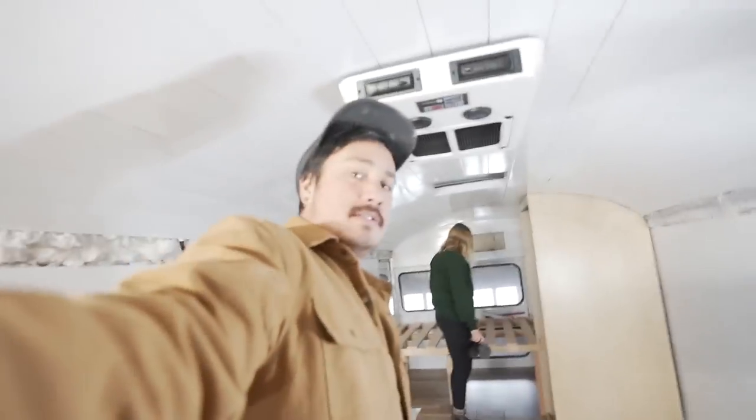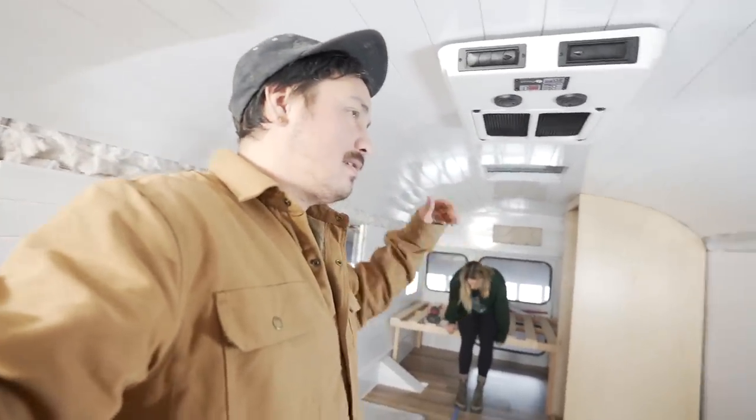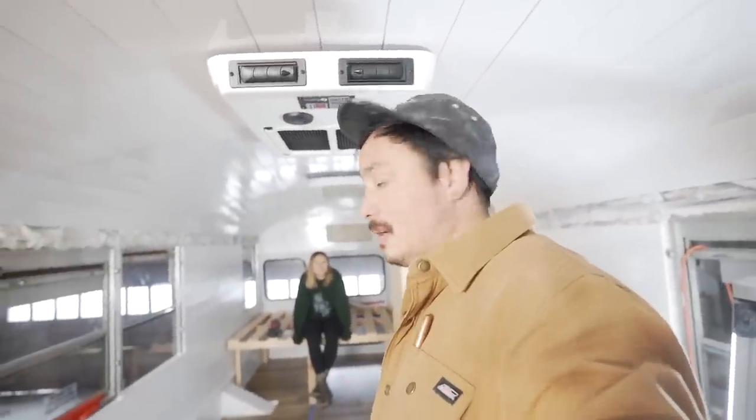I had to go to town today to Ampere Time. I returned their batteries because we're going with Dakota Lithium on this build. Nothing against Ampere Time — they couldn't provide enough batteries for the build and Dakota could. So trying to keep a good relationship with them, I had to drop those off in town so they could pick them up.